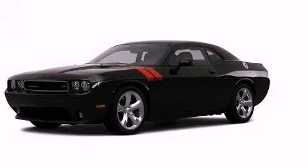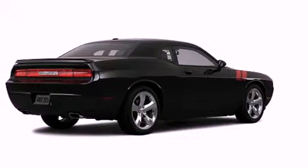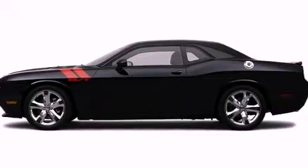This is a brand new 2012 Dodge Challenger, as comfortable on the track as it is on the streets. It features a 5.7 liter 8-cylinder engine and a manual transmission.